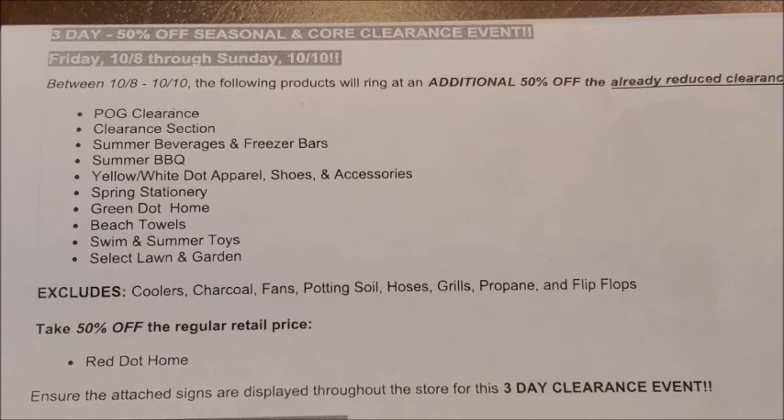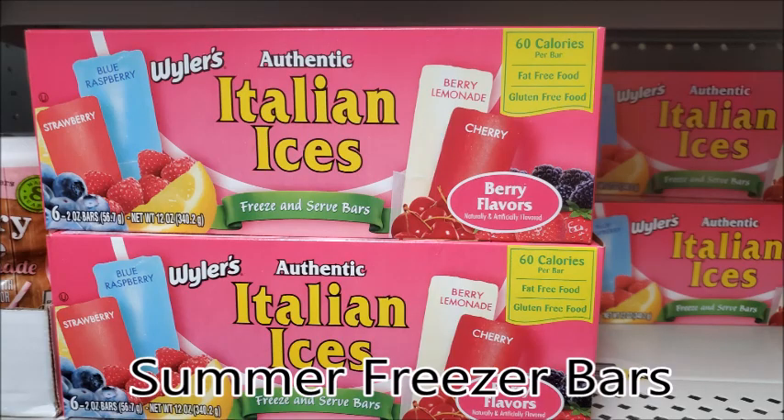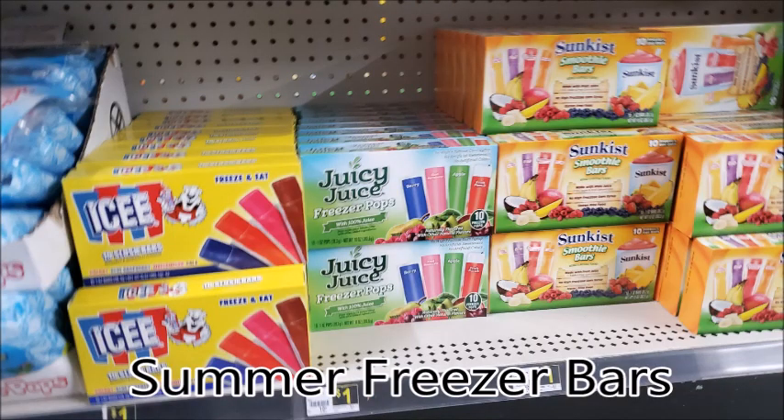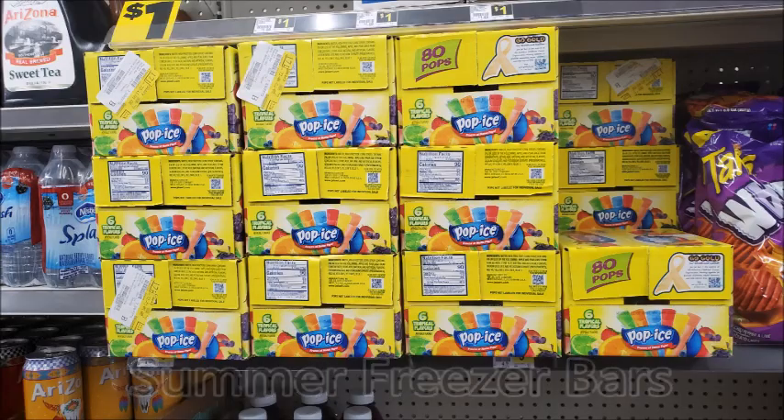First we have the summer beverages and freezer bars. I told you guys that on Tuesday, October the 5th those items were going to 25% off, but during this additional 50% off clearance event starting on Friday, October the 8th running through Sunday, October the 10th, you will be able to purchase those items at an additional 50% off.